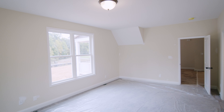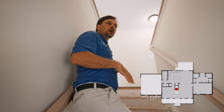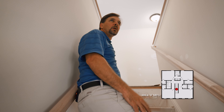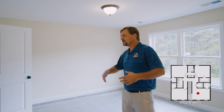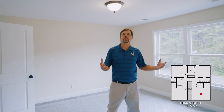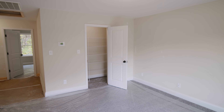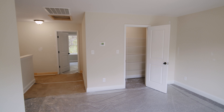We just completed the drywall touch-up. We bring our drywall and paint contractor back in to fix any little imperfections in the walls, and that's what you can see — all these little white patches. This is what we call the gathering room, or loft so to speak. This could be turned into a fifth bedroom very easily — just wall this off and make it a fifth bedroom.